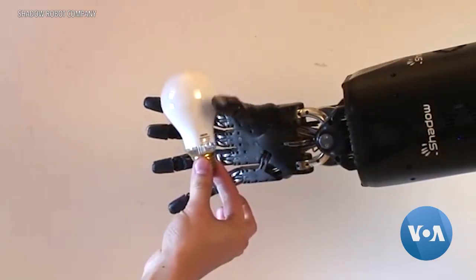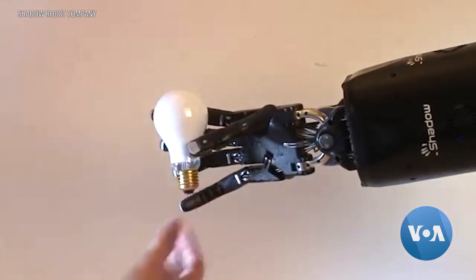Experts say it's no wonder people are embracing this kind of automation. Who wants a really unsafe job? Who wants a really dirty job? I would say probably no one.